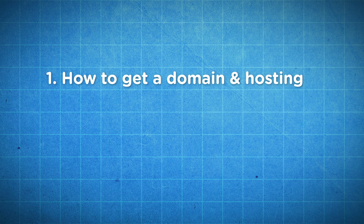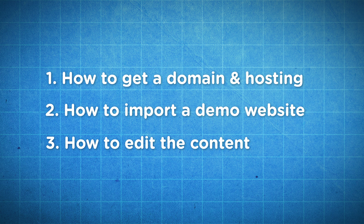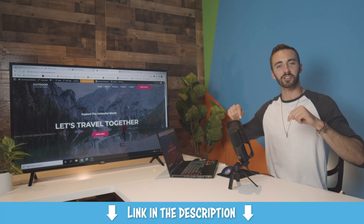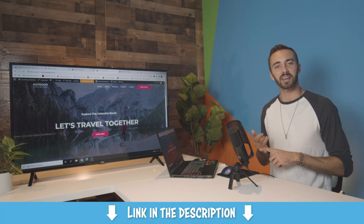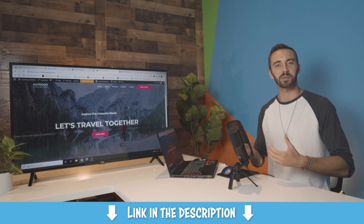That's it guys. Now you know how to get a domain and hosting, how to import a demo site, and how to edit the content to make it your own. If you'd like to get started, click the very first link in the description to get started with a domain name and hosting. Feel free to check out my channel for more awesome website tutorials. I'm Dale from Create a Pro Website — thank you for watching.